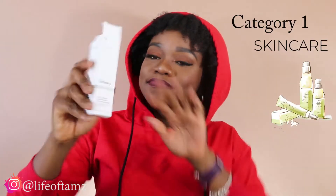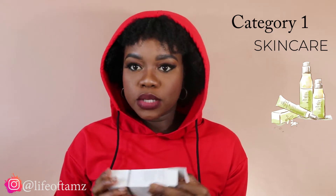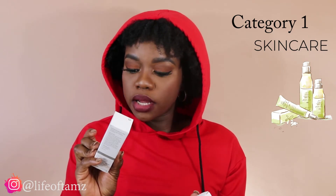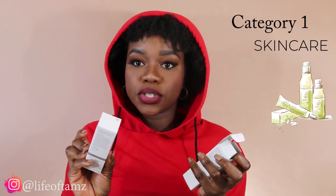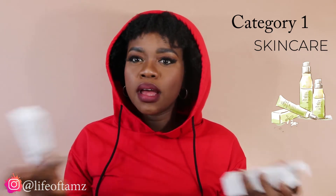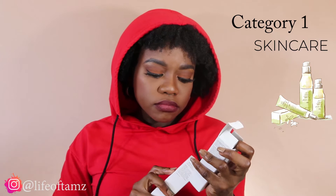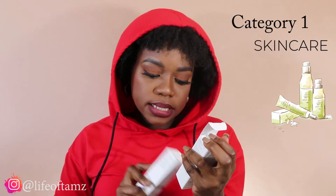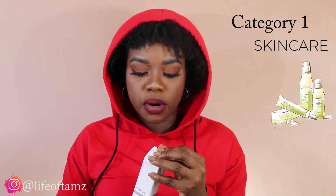So category one: skincare. I feel like this brand has been on everybody's timeline for all of 2020 with quarantine and all of that. So I got two serums — one is a caffeine solution for under my eye, supposed to reduce the appearance of eye contours, pigmentation, and puffiness. This has been something I've been struggling with this year. And then this is a cold-pressed hemp seed oil, for all skin types, a daily support formula, supposed to be really good for your skin. I looked at a million reviews on both of these products on YouTube before I decided to commit to them.